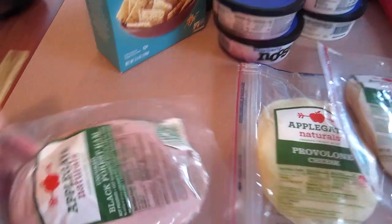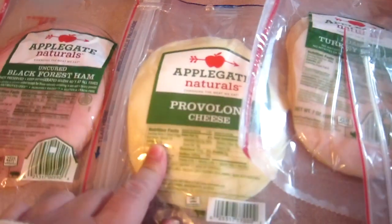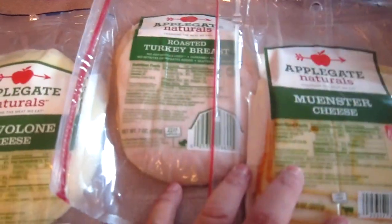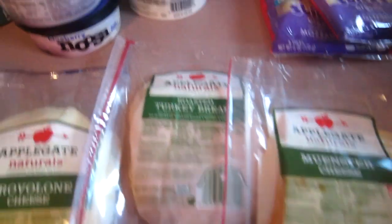Our first thing we have here is ham for lunches. We got cheese for lunches, turkey for lunch, and cheese for lunch. These are for my daughter and these are for my son. She likes ham and provolone. He likes turkey and monster cheese.